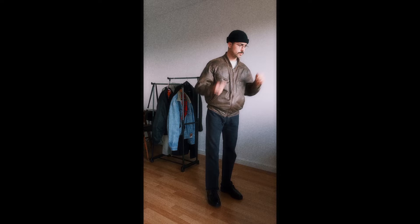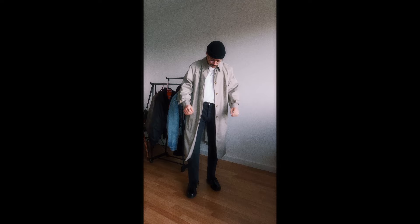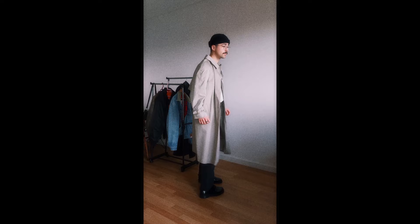For the next fit I'm switching the leather jacket for the trench coat, which I love the fit of. It's very thin though, so you can't really wear it in the colder months — just the beginning of fall. But I really love the length and the way it works with the black pants.